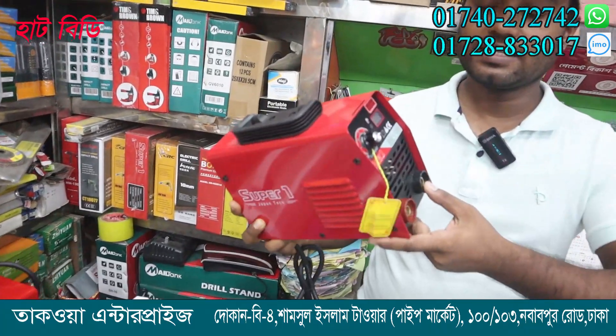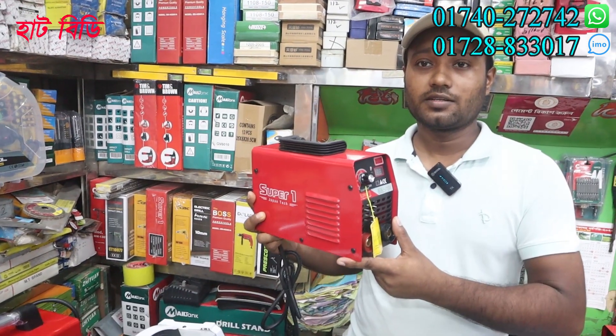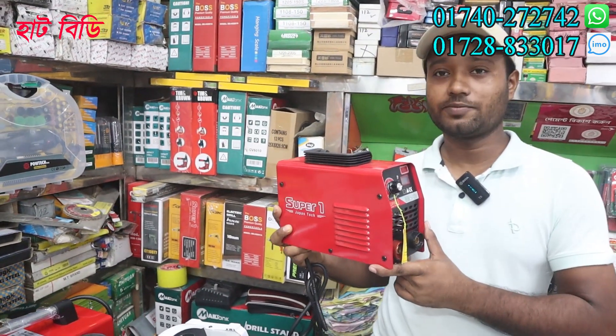It is a 10 number, 12, and 14 number. I will tell you about the price. Do you have a warranty with the regular price? Yes, it has a 3% warranty.